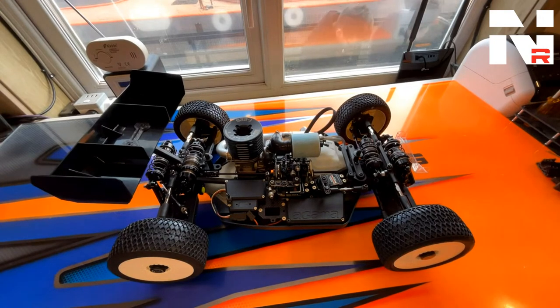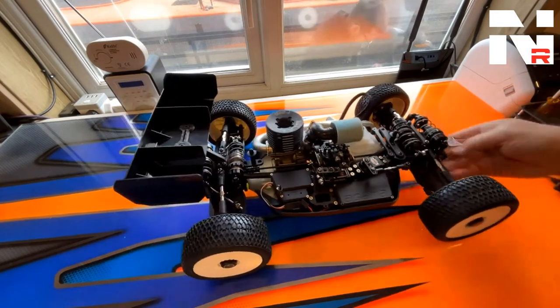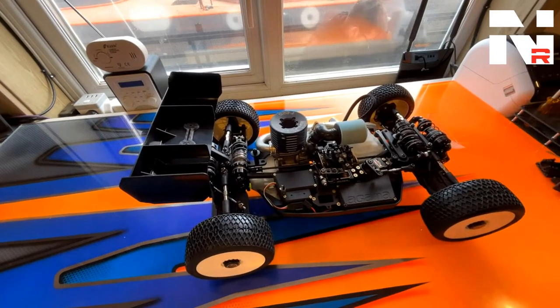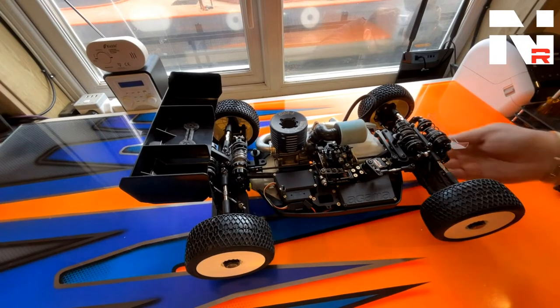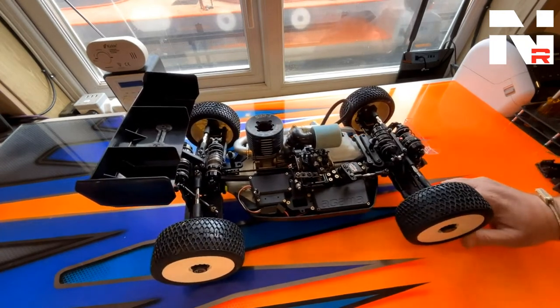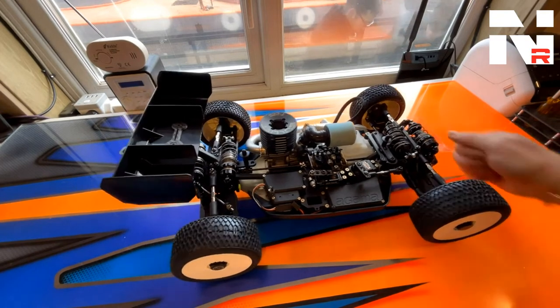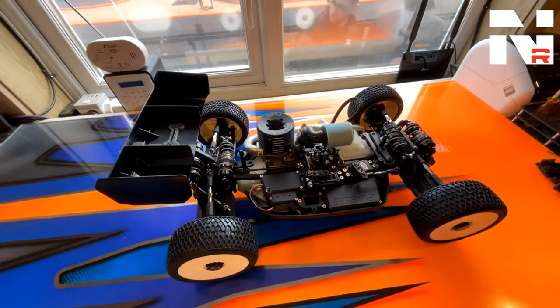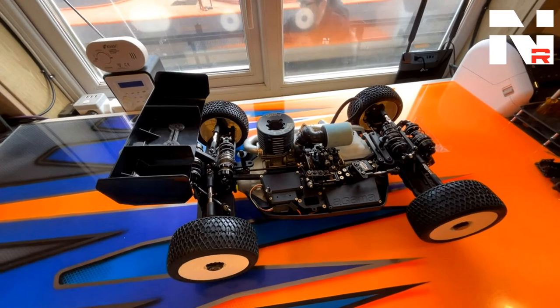What servos do we recommend? In this car at the moment it's fitted with Leroy's radio tray - he's a Savöx factory driver. I tend to like KO, but there are so many good servos out there. I think if you go for the big three - which I would call Savöx, Futaba, or KO - you're not going to go too far wrong. There are also other good options; some of the UK guys in our team have good results with the Ludicrous servos. Lots of options out there, more and more every week it seems.